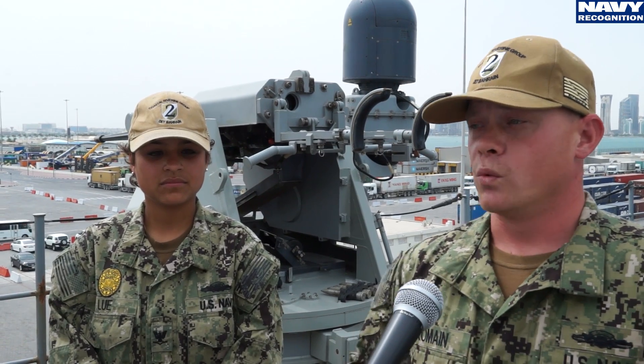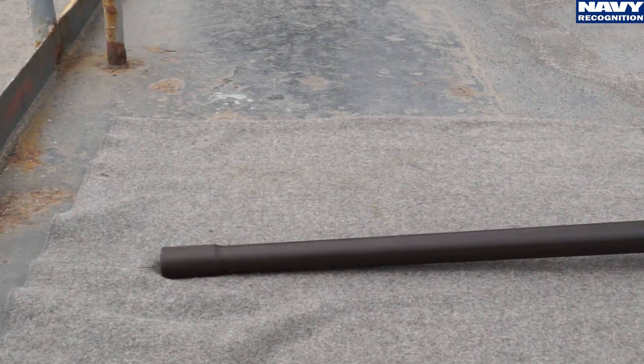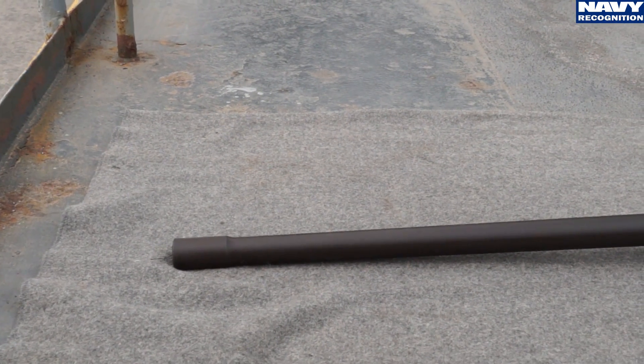We also have the M240. The M240 is the predecessor to the M60 — it took over a while back. The best thing about the M240 is it's more mobile. We can move station to station, cover fields of fire that are open, and it's more or less mobile.